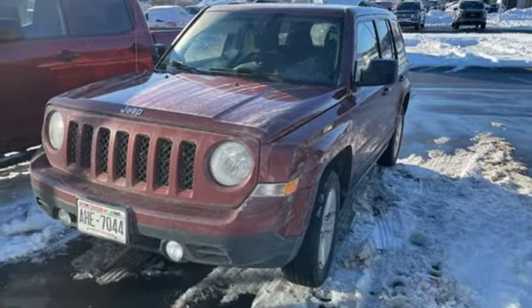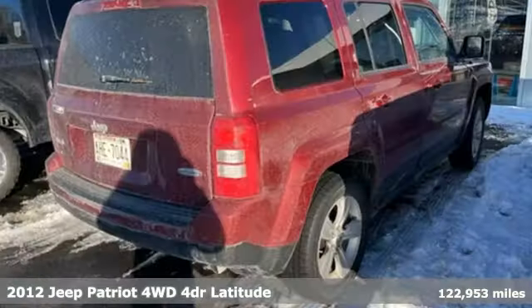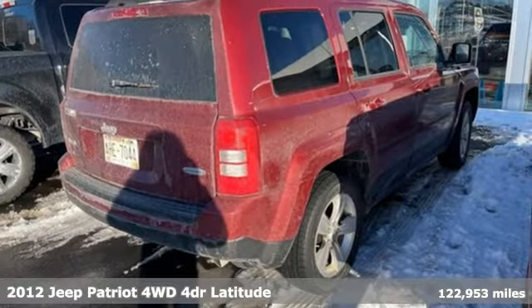It's a 2012 Jeep Patriot. Its aggressive spirit fuels your thirst for discovery at every turn.